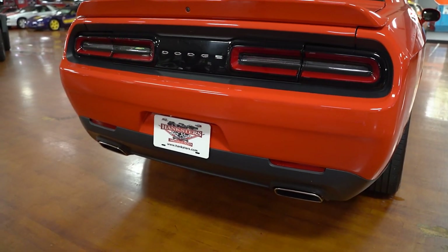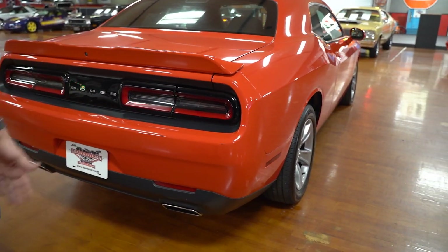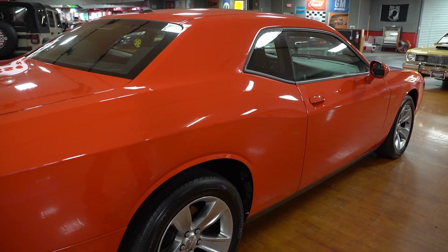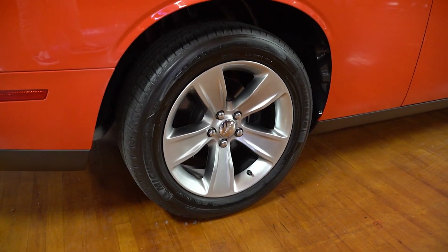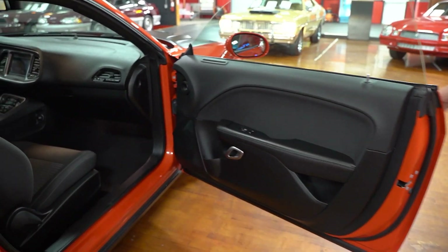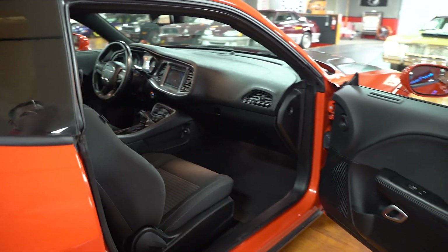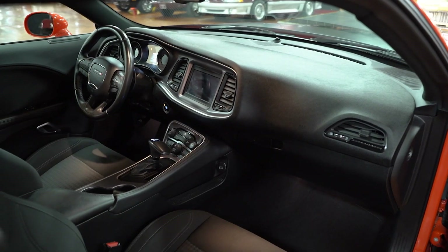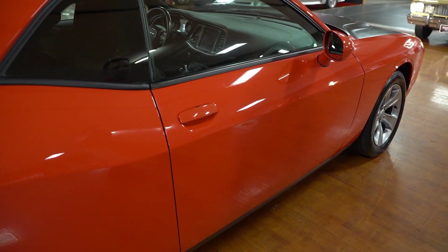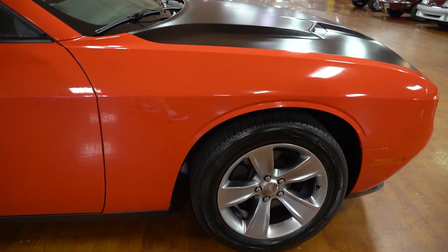Rear bumper looks good as well. Dual exhaust tips coming out underneath the rear fascia. Dodge insignia in the center between the taillights. Shooting down the passenger's side is going to be the same as the driver's side — absolutely fantastic. You'll see in the still photos, I can't see any curb rash on that passenger's side rear wheel. The key fob is in my pocket, so you walk up to the car and it automatically unlocks the doors when you pull on the handle — a cool feature with the key fobs and later technology. Passenger's side seat, floor mat, door panel — everything is what you'd expect out of a 2019 vehicle, all in great shape. No rips, no tears, nothing going on in there that is a cause for concern.